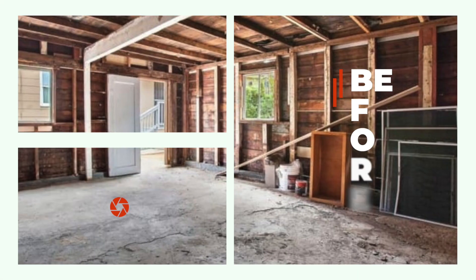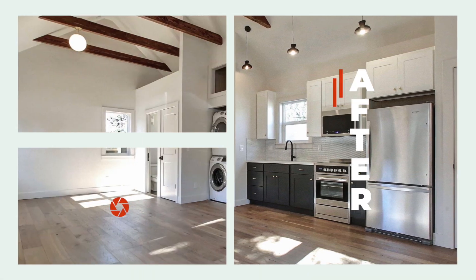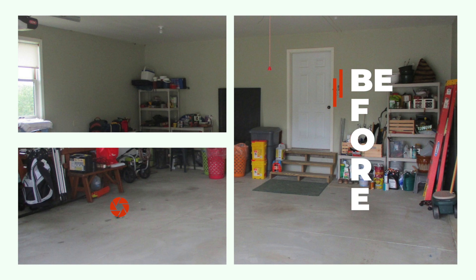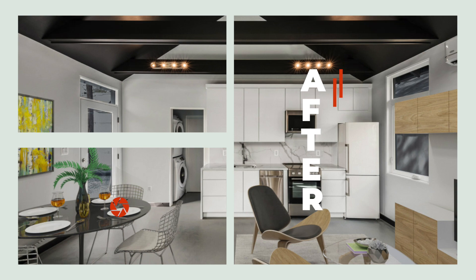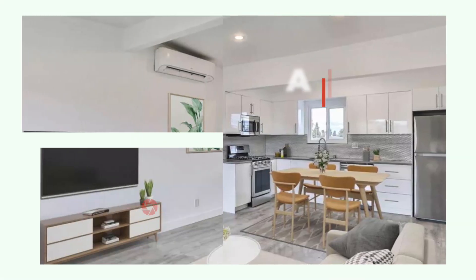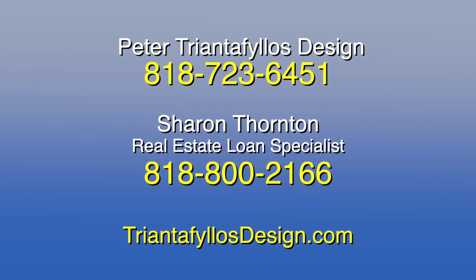You can turn a garage that looks like this into a living space that looks like this. Triantafillos Design is the local contractor to call. They offer a complete range of services, including site analysis, design development, construction documents, documents for government approval, and permits. And with independent mortgage broker Sharon Thornton, you can get easy financing for your project. Turn your garage into a den, game room, apartment, or rental unit. Add to the value of your property. Easy financing and expert construction know-how make it possible. For design, call Peter Triantafillos at 818-723-6451. For easy financing, call Real Estate Loan Specialist Sharon Thornton at 818-800-2166. Triantafillosdesign.com.